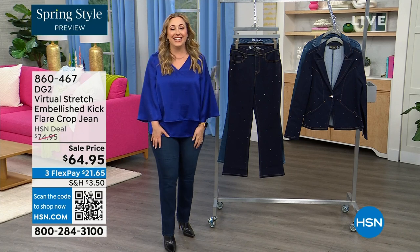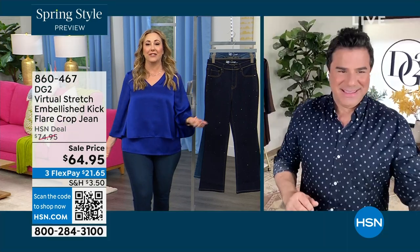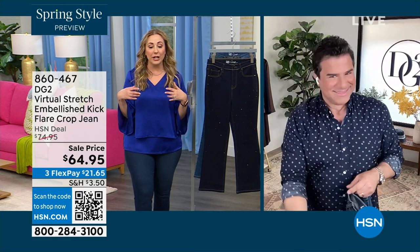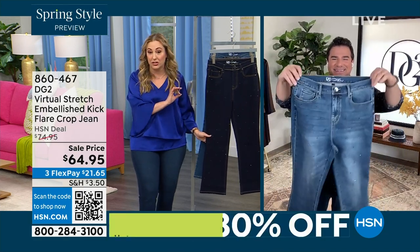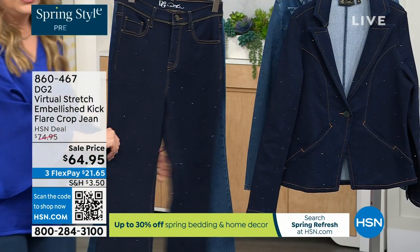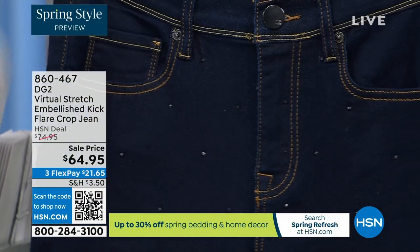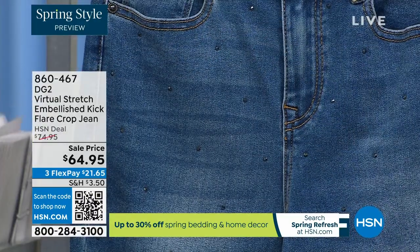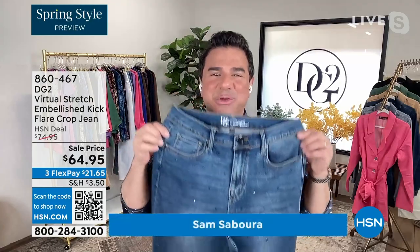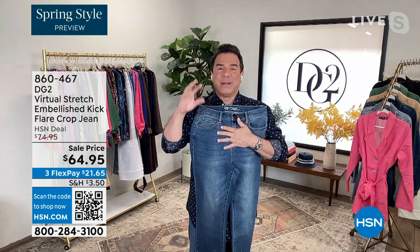Sam Sabora is continuing on with us. He is not only my personal stylist for these shows — not in real life because I can't afford him — but he's the creative director for DG2. We're going to jump into virtual stretch embellishment to start out the show, which we don't do a lot because it's not as easy to do as in the classic. Indigo and mid-tone are the two color choices. I hope every single person who has written us asking for embellishment on virtual stretch is watching right now because it took us a very long time to figure it out.